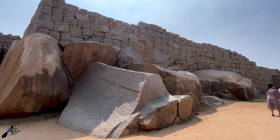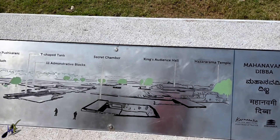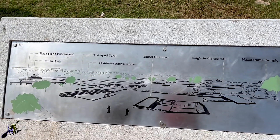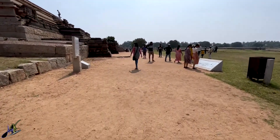There are a lot of things you will be able to see here in the royal enclosures, but the main areas of interest are the Mahanavami platform and the step tank.